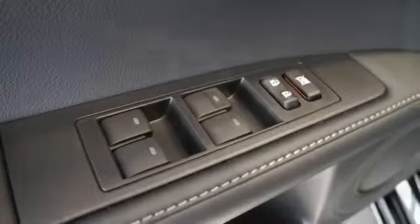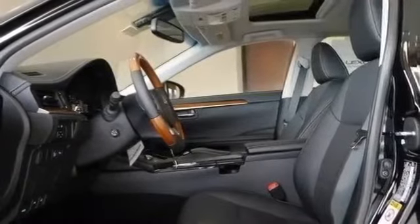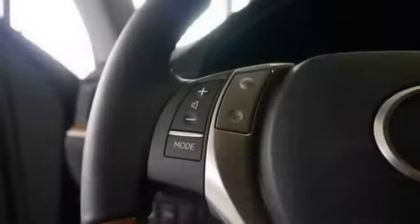AM/FM stereo, CD changer, CD player, satellite radio, MP3 player, auxiliary audio input, steering wheel audio controls, and Bluetooth connection.